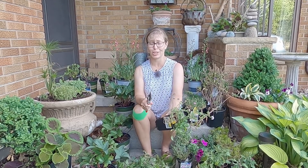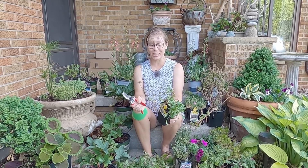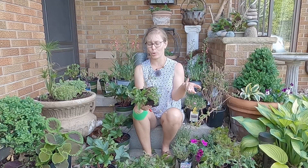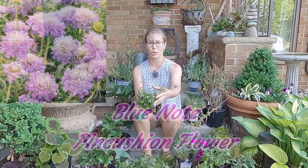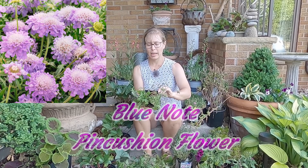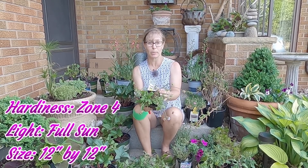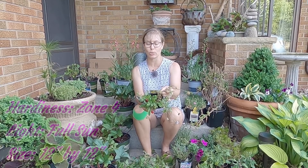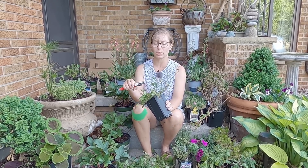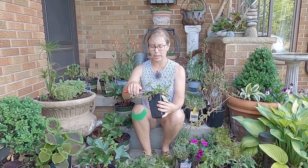We might even do a special tour dedicated just to clearance plants, which would be almost my whole entire garden. This next one's a fun one — I only found one of these and was sad because I'd have loved three, four, five of them. This is the Blue Note Pincushion Flower, also known as scabiosa. It blooms in summer and fall, so it's a pretty continuous bloomer. This one was also $4.98, marked down to $2. It gets about 12 inches tall by 12 inches wide, is hardy down to zone four, and has some small buds just getting ready to bloom.